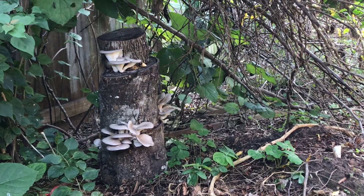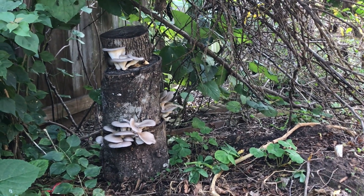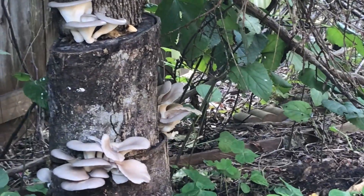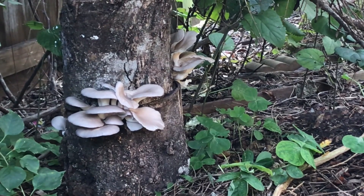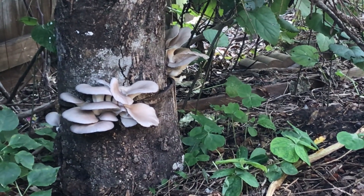Here's a new batch of mushrooms we grow. Again, this is oyster mushroom. Looks really really delicious. We're going to harvest them.